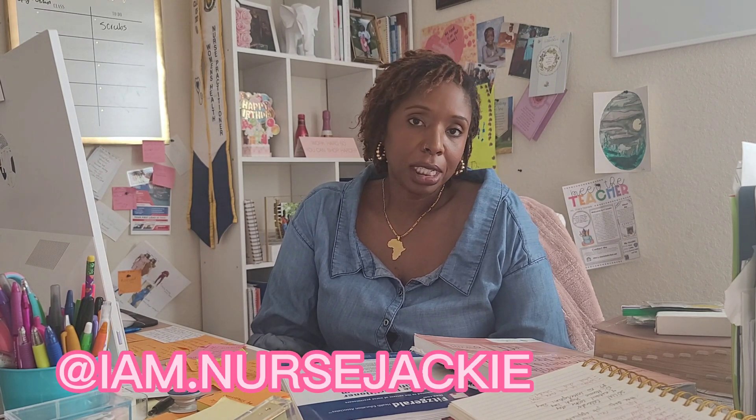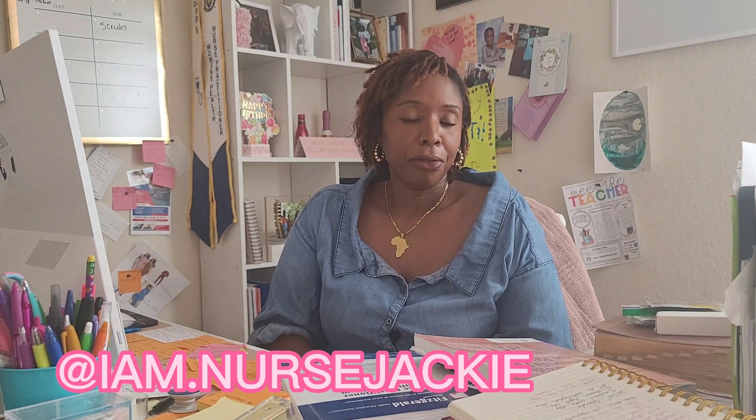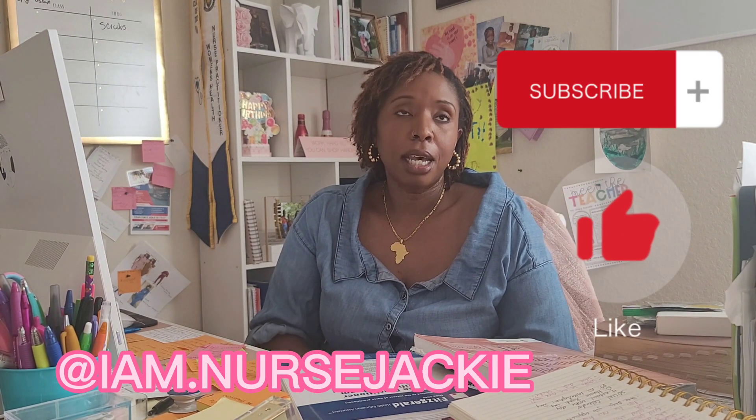I hope this helped. You can comment and let me know what you used to study for your board certification, and you can also ask me any questions. Don't forget to subscribe and watch my other videos.